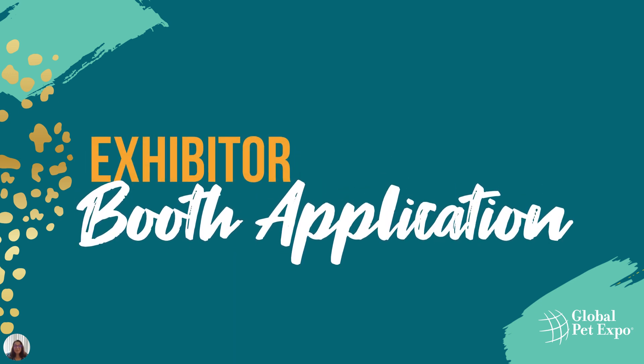Hi, my name is Nicole, Director of Booth and Membership Sales at APA. We're very excited Global Pet Expo will be taking place in person March 23rd to 25th in 2022. Today, I'll be walking you through the new booth registration process.